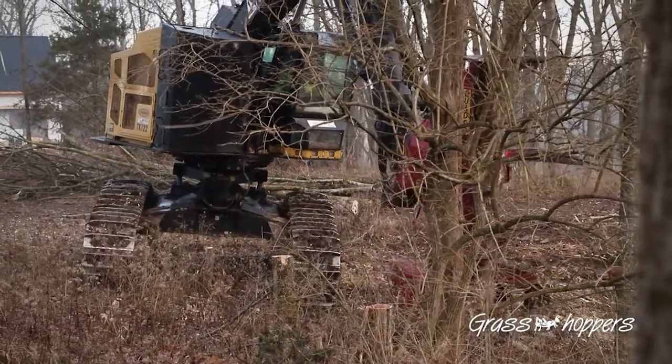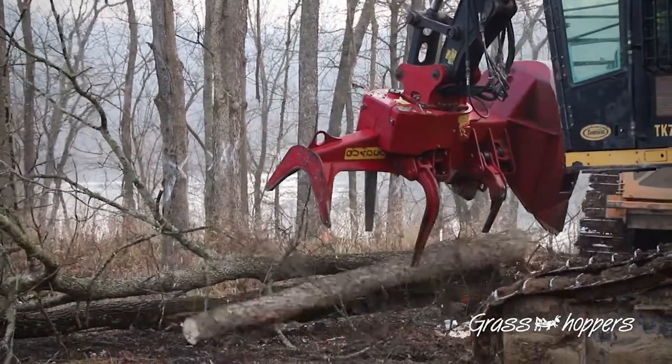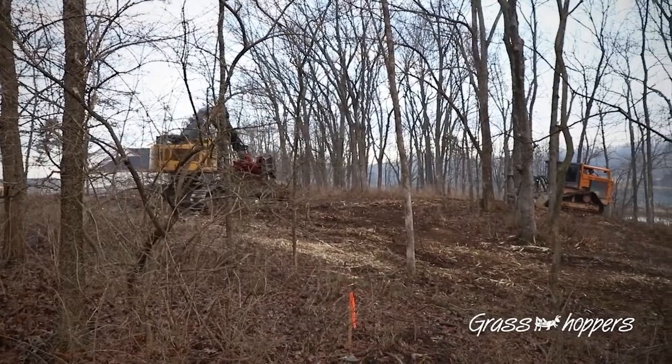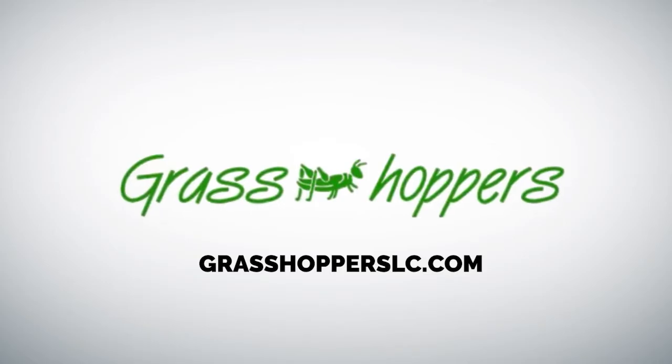For over 36 years, Grasshopper's Land Clearing and Tree Service has been helping residential and commercial customers with tree maintenance. From emergency tree removal to land clearing, Grasshopper's has the equipment and experience. Visit them online at grasshopperslc.com.